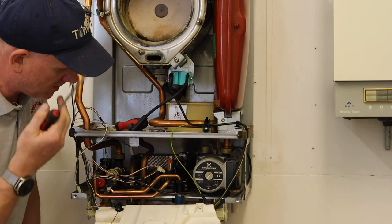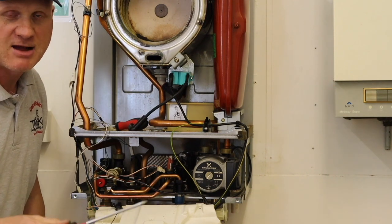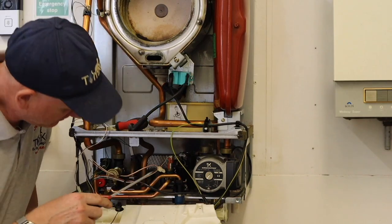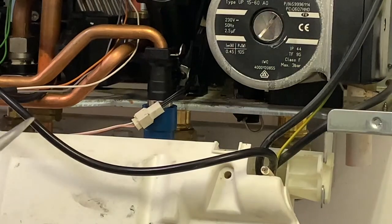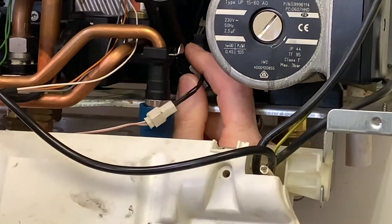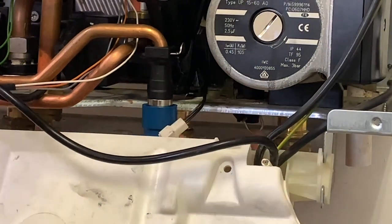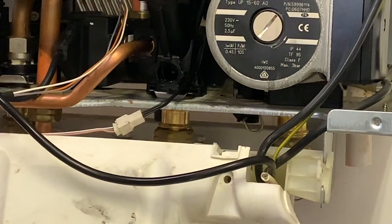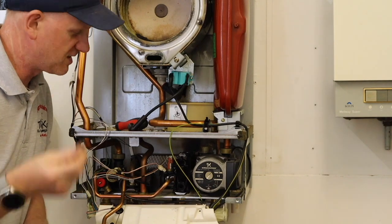Before removing any of these parts, turn off the water and drain through the taps because this is on the water side. First I'm going to get the filling loop out of the way — there's a clip here, pull it out, and it spins out of the way. Make sure you never lose these clips.